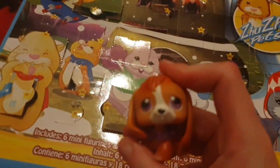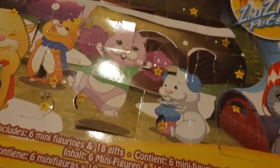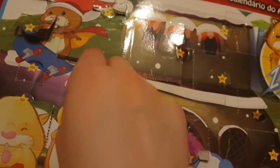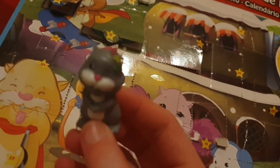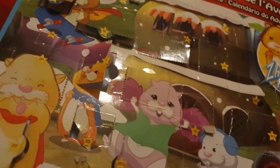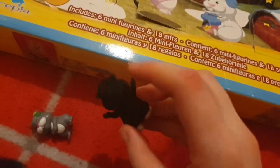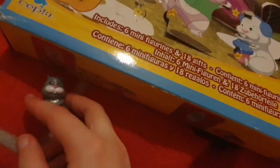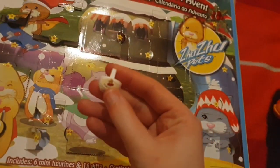I feel extremely sick right now, but it's fine. So yeah, let's go — door one: num nums! One of my favorites. These are the minis, so they don't have fur on them, but the blind bag ones have fur. Door two is a basket.